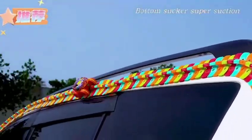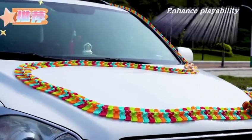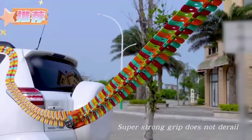With full of power, the car easily goes up a 75 degree slope. Super strong grip does not derail. Luminous track makes play more exciting.